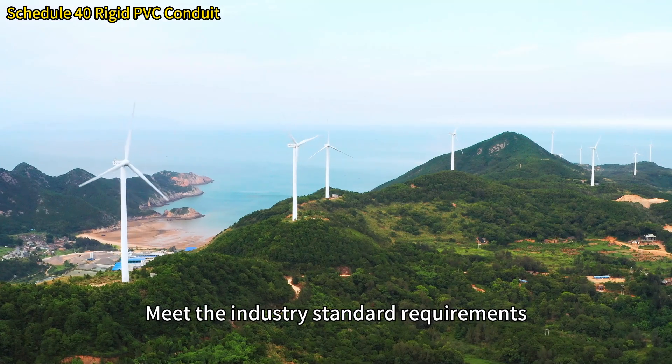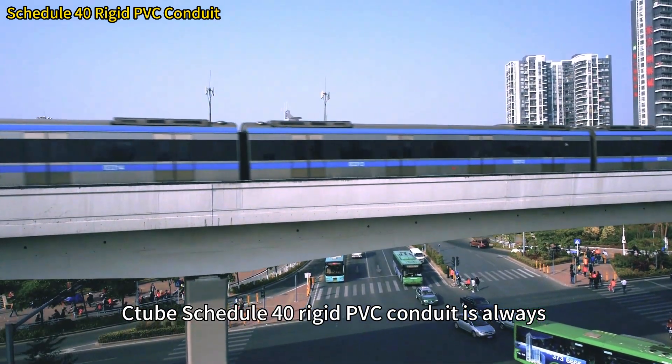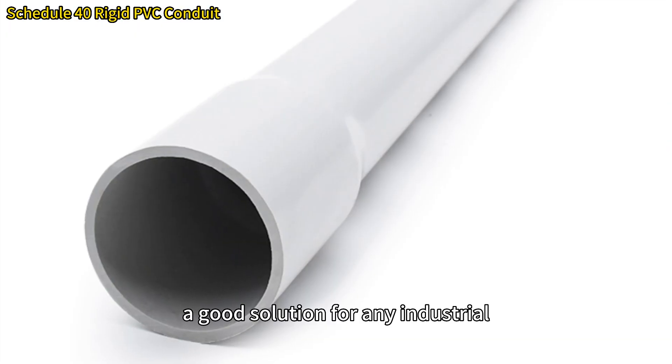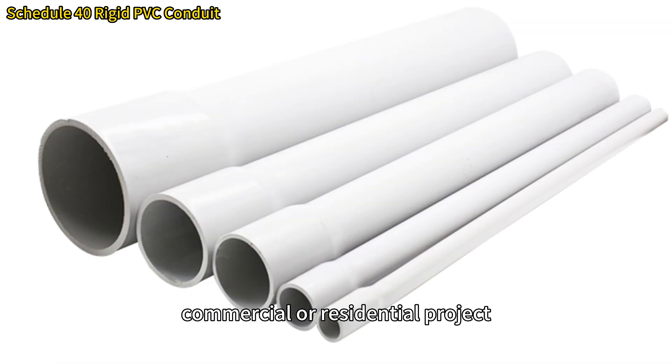Meeting industry standard requirements, C-tube Schedule 14 rigid PVC conduit is always a good solution for any industrial, commercial, or residential project.